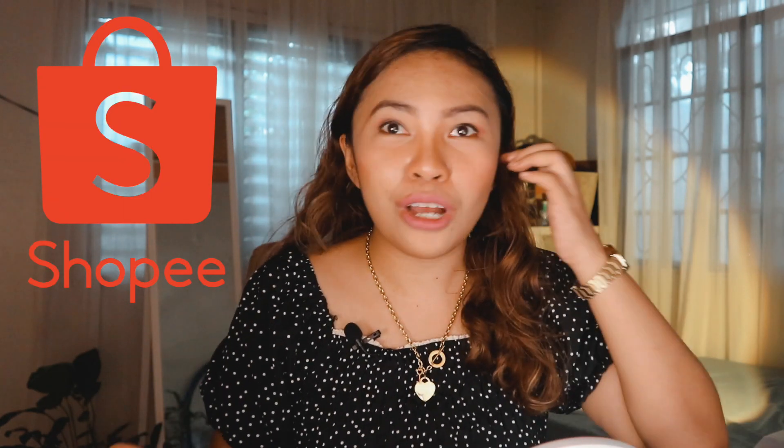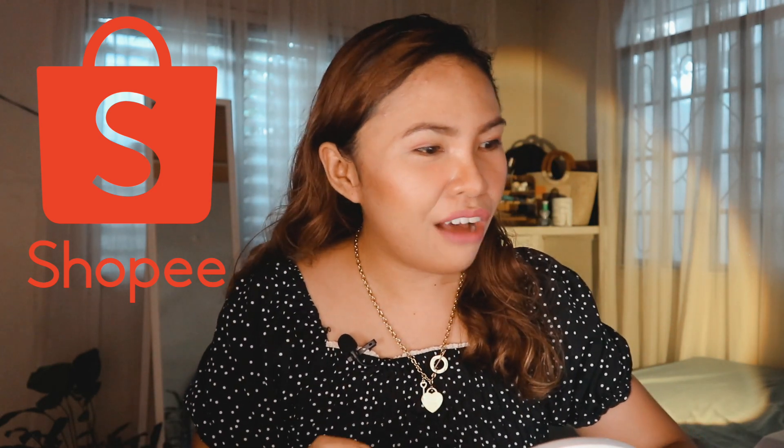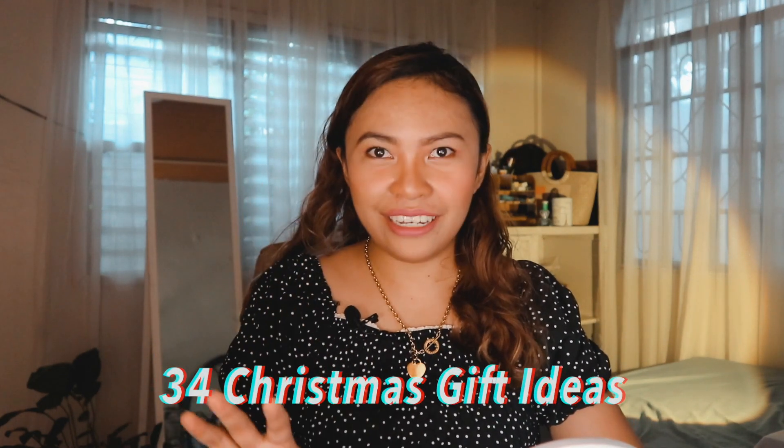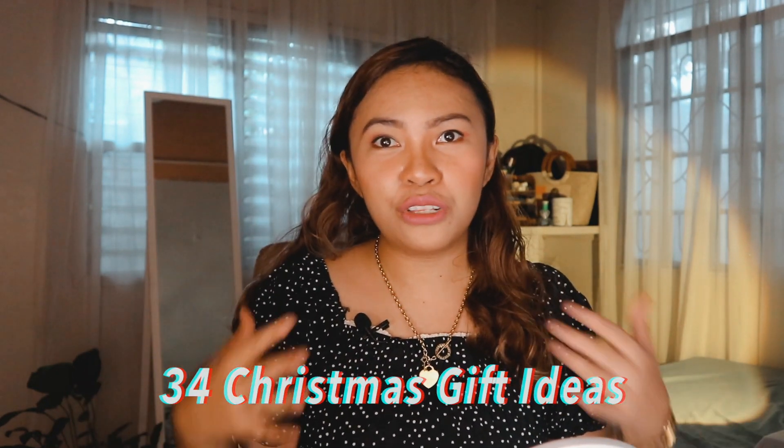So these are all based on the things that I accumulated from Shopee over time. It's not just one big time purchase. So we have here 34 gift ideas that you can choose from. And these things I personally recommend to you.